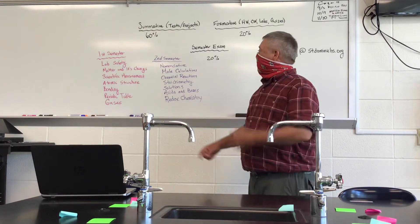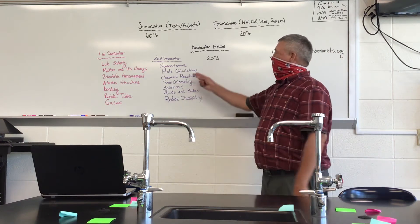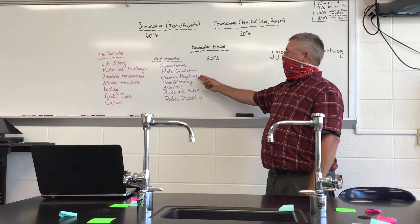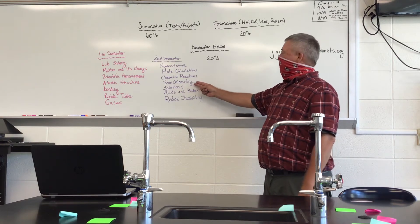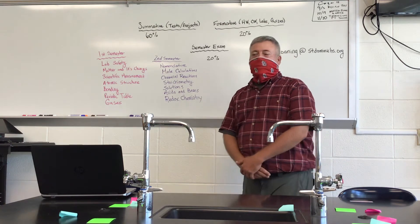Then in our second semester, some of the topics we'll cover include nomenclature, mole calculations, chemical reactions, stoichiometry, solutions, acids and bases, and redox chemistry.